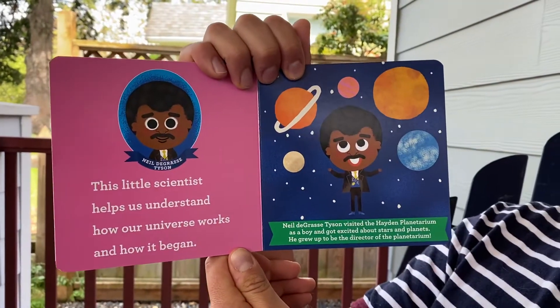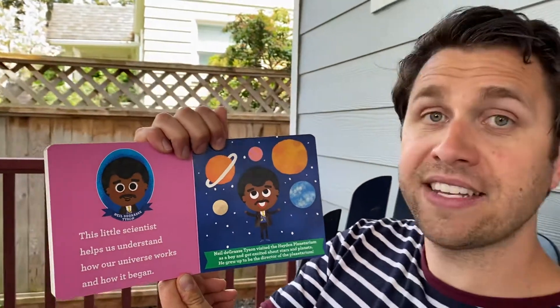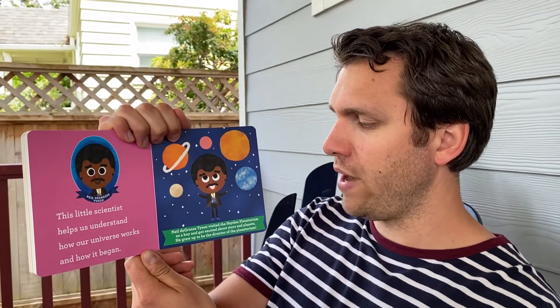Neil deGrasse Tyson. This little scientist helps us understand how our universe works and how it began. Neil deGrasse Tyson visited the Hayden Planetarium as a boy and got excited about stars and planets. He grew up to be the director of the planetarium. Good job, Neil!